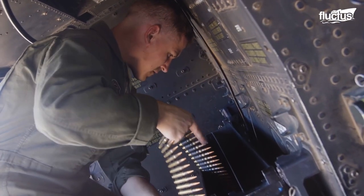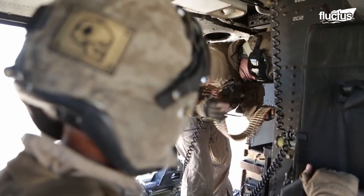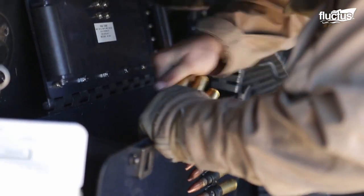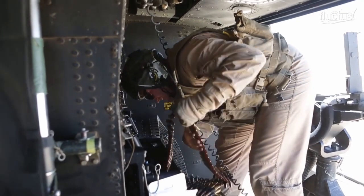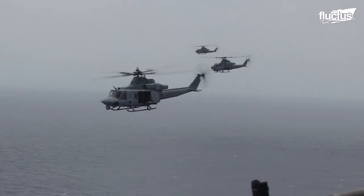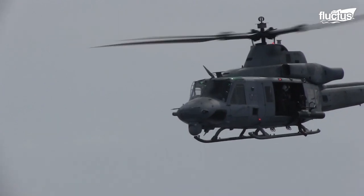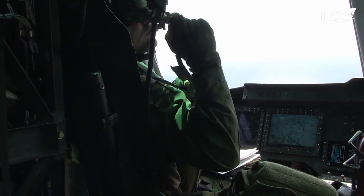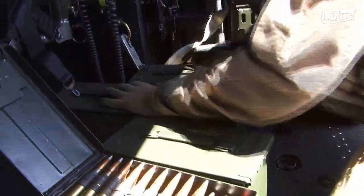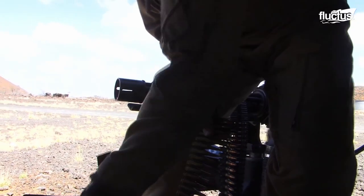The GAU-21's metal ammunition belt guide system helps to lower the chance of misfeeding the gun, and the helicopter is flown at a low altitude to improve the accuracy of the firing shots. Here you can see a UH-1Y being loaded up with ordnance. Ammunition must be loaded into the weapon before takeoff.